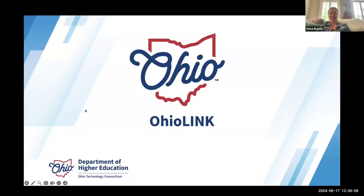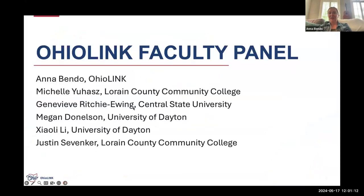I'm going to go ahead and get started because I have a lot of really great folks who are going to share some of their experiences with open education with you, and I want to make sure we give them a lot of time to do that. My name is Anna Bendo, and I am the Director of Affordable Learning at OhioLINK. OhioLINK is the higher education library consortium in the state — pretty much most of the public and independent colleges in the state are all part of our consortium. I get the opportunity to work with a lot of librarians, particularly on different affordable learning strategies, and OER is one that we like to focus on.